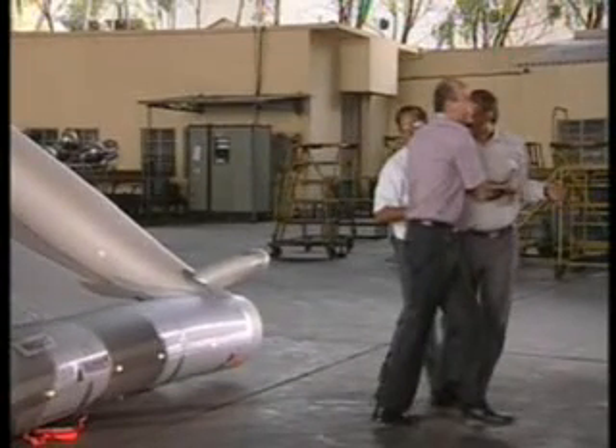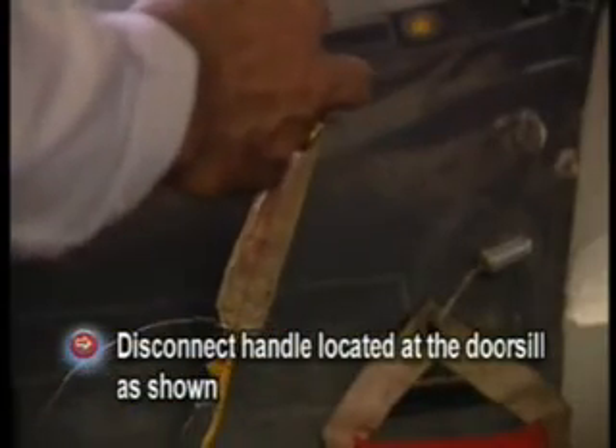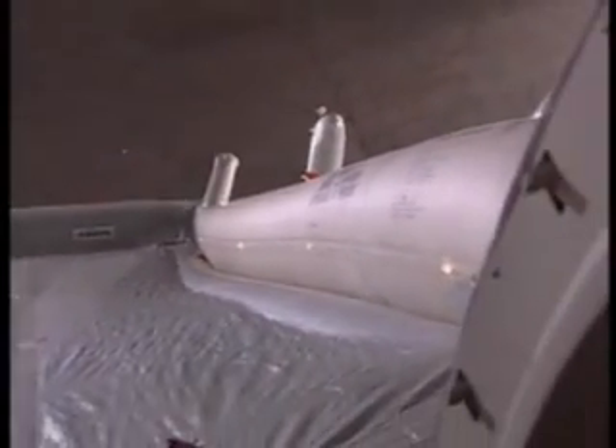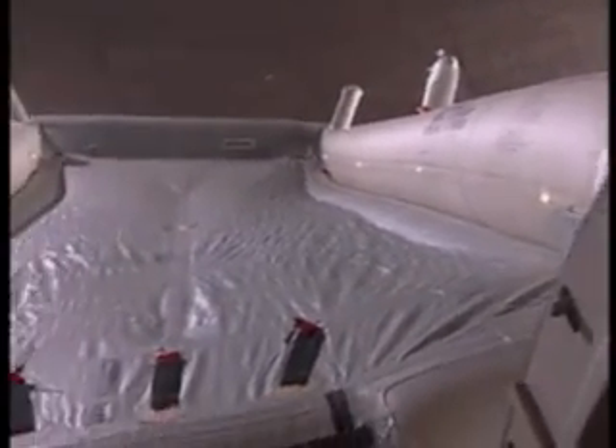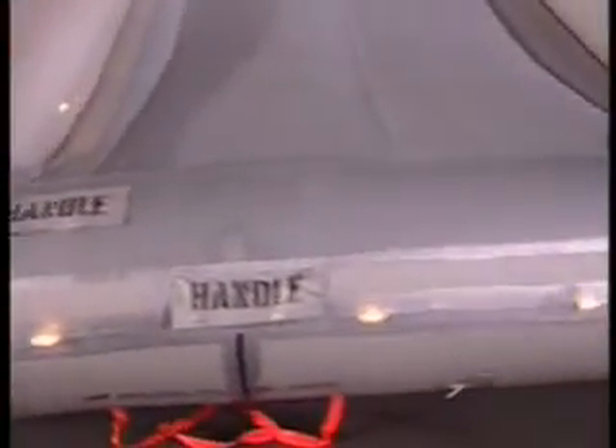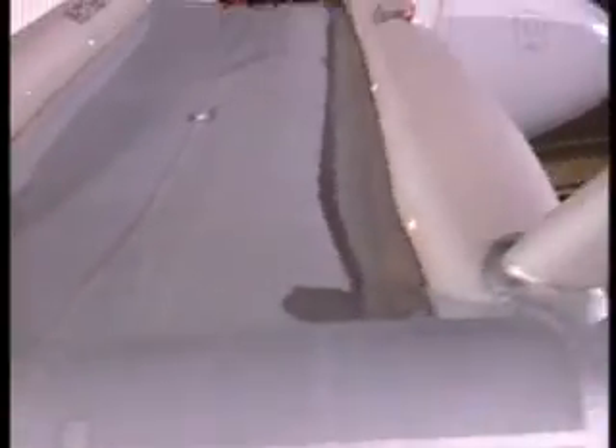For ditching, the slide cum raft should be disconnected by pulling the disconnect handle located at the door sill. We shall now describe the physical features of the slide cum raft. There are canopy masts on the slide to facilitate the erection of the canopy, and boarding straps to facilitate passenger boarding of the raft during ditching operation.